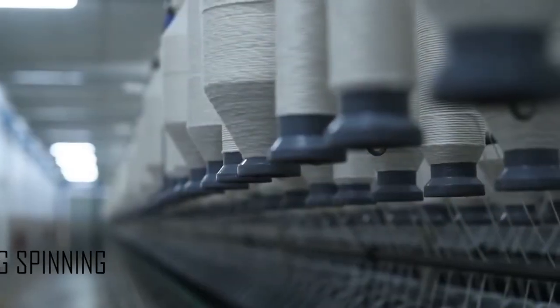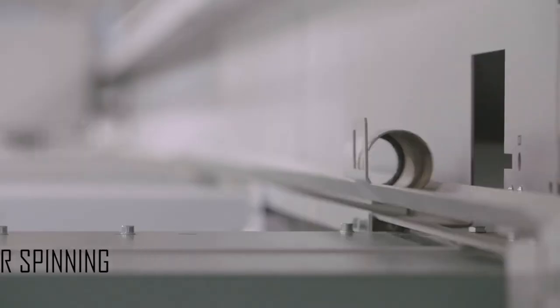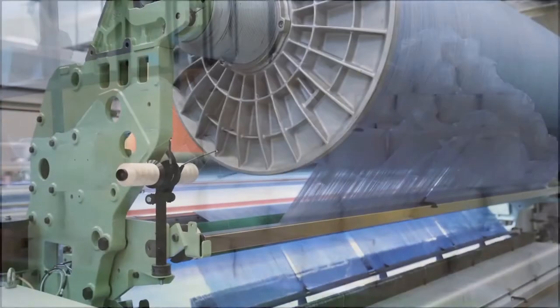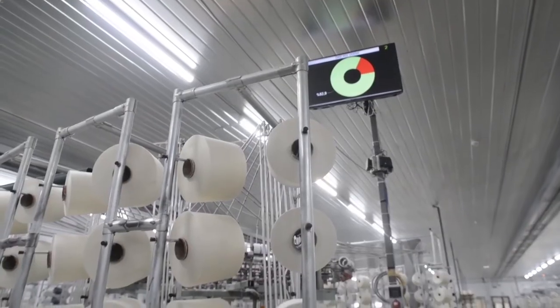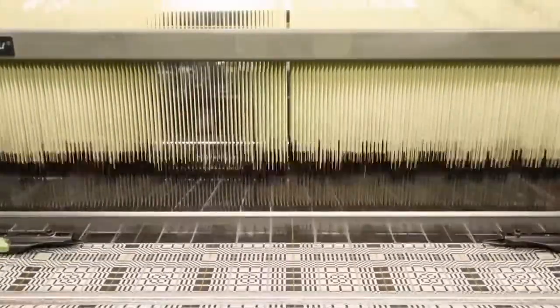Sliver is converted to yarn either by ring spinning or by rotor spinning. Yarn is obtained from a spinning mill and forwarded to weaving or knitting mills to produce a fabric. Cotton is generally woven to produce cotton fabric.